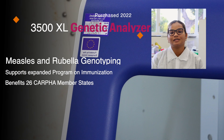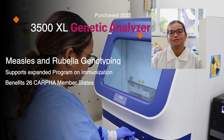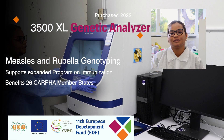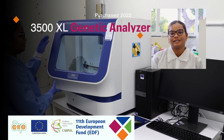The 3500XL genetic analyzer was procured in 2022 to support the Virology Department, mainly for genomic sequencing. It is used for genotyping measles and rubella, and is also able to support variant analysis studies.